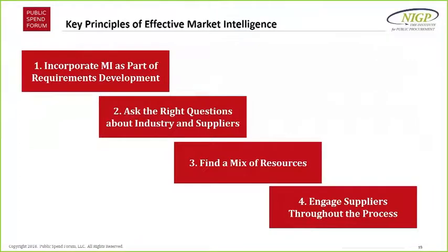We've laid down four key principles. One is about incorporating market intelligence into your requirements development. Second is about asking the right questions. Third is about finding the right resources, which we've talked a little about. And fourth is about engaging suppliers throughout the process.